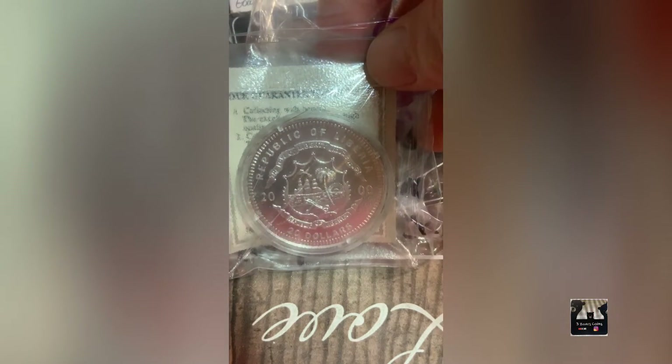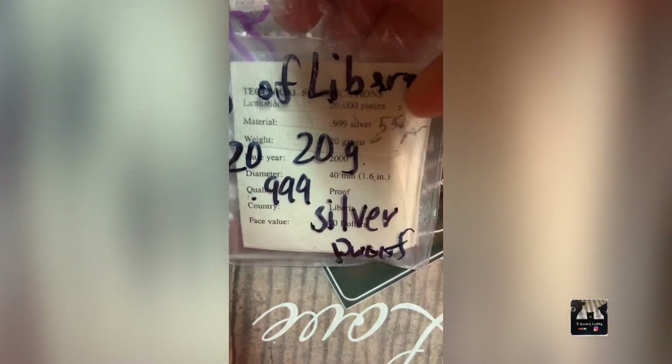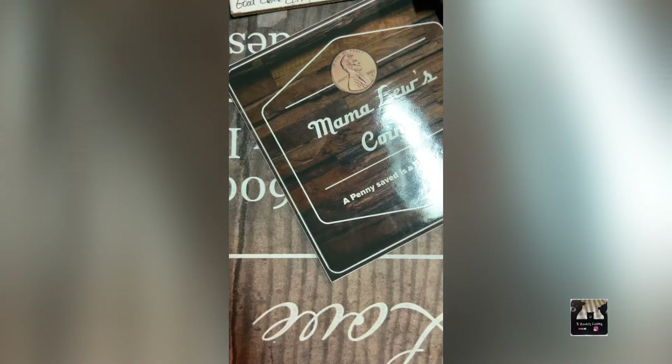I have an interesting Republic of Liberia 2020 silver coin in its original case. It is .999 fine silver, 20 grams, and proof quality.